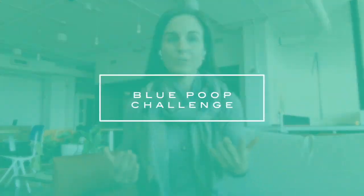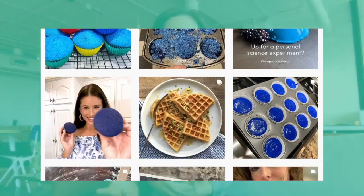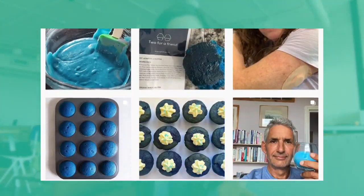Hi everybody and welcome back. Today we're talking about this hot trend called the Blue Poop Challenge. It went viral on TikTok, it's hitting Instagram. A couple of you have messaged me about it, so I wanted to film a quick video. It's not my normal filming day, so just snuck this one in, but I think you're going to find value in this video.